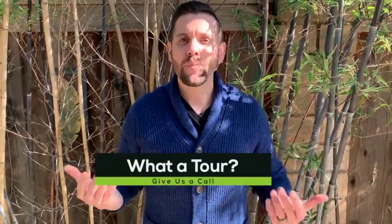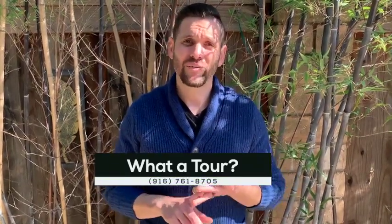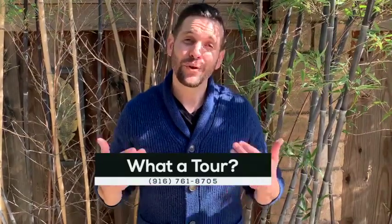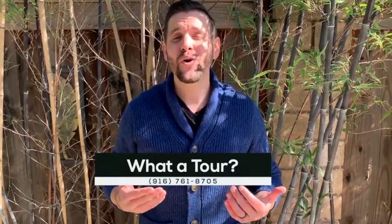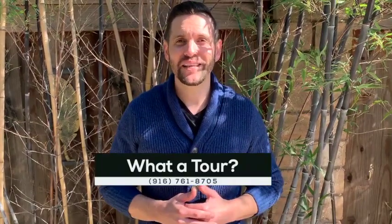Whether you're a golf enthusiast, or you just want to enjoy Diamond Oaks Park within walking distance right down the street, or you want to enjoy this luscious backyard, the opportunities are endless. Not to mention the Roseville school district in a great Roseville area, close to all shopping and schools. So if you want a personal tour of this beautiful home at 342 Diamond Oaks, feel free to reach out to us here at the Brandon Leon team, and we'd be happy to help.